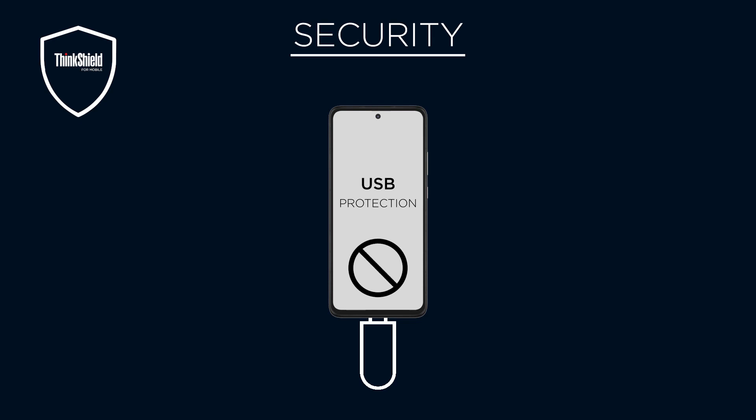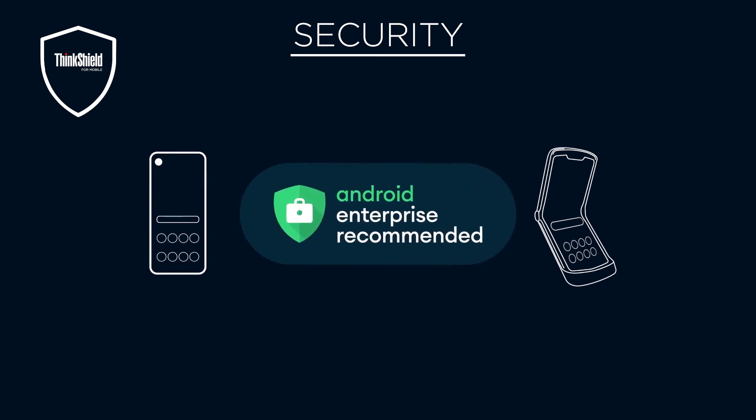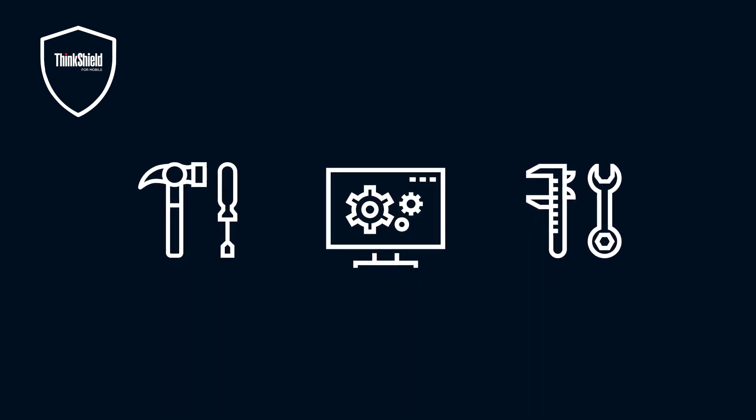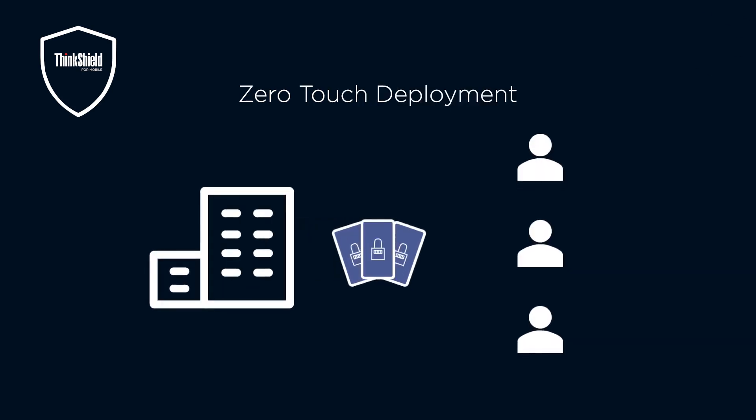USB protection will prevent any new USB connections on a locked device, so if a smartphone is ever lost or stolen, its data can't be accessed through USB. Plus, Motorola has one of the strongest Android Enterprise Recommended portfolios in the world. AER guarantees major release upgrades to ensure devices stay safe and current. Motorola also provides the tools to stay in control of the devices in your environment — with zero touch deployment, you can seamlessly provision devices.